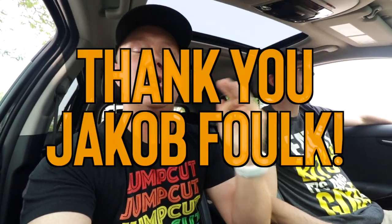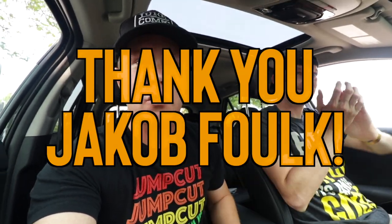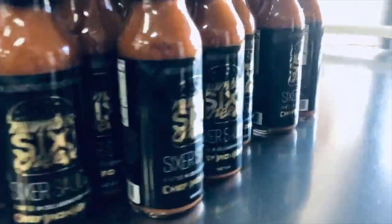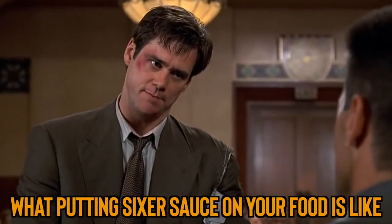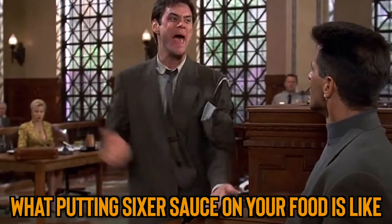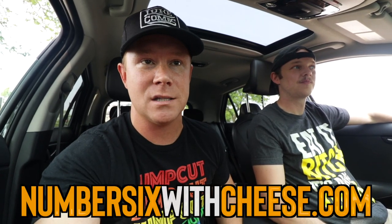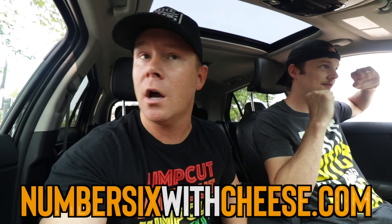And today, a shout out to Jacob Falk — three bottles of Sixer Sauce that he bought to support Number Six with Cheese. Mr. Falk, bad baby! So Jacob, thank you. Number6withcheese.com if you guys want to buy some sauce and support the show. Enough talking — let's put that Lava Sauce on food and eat it.